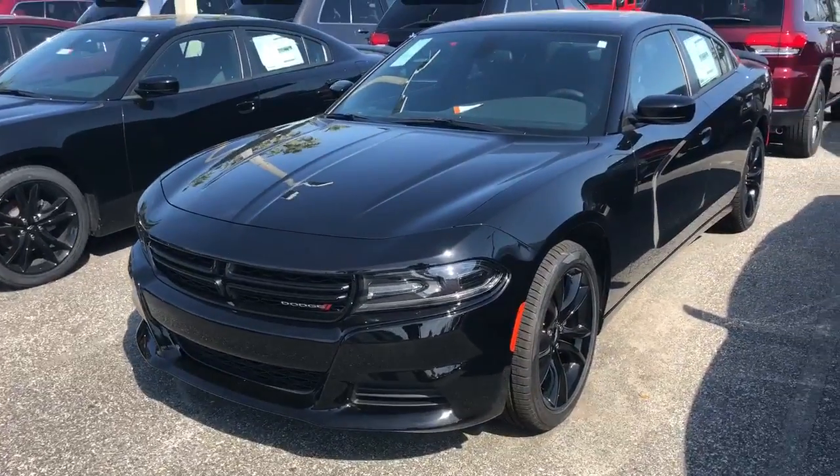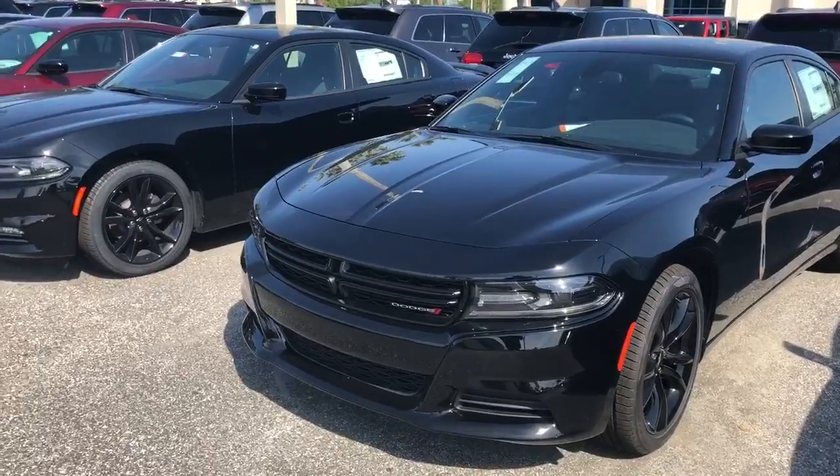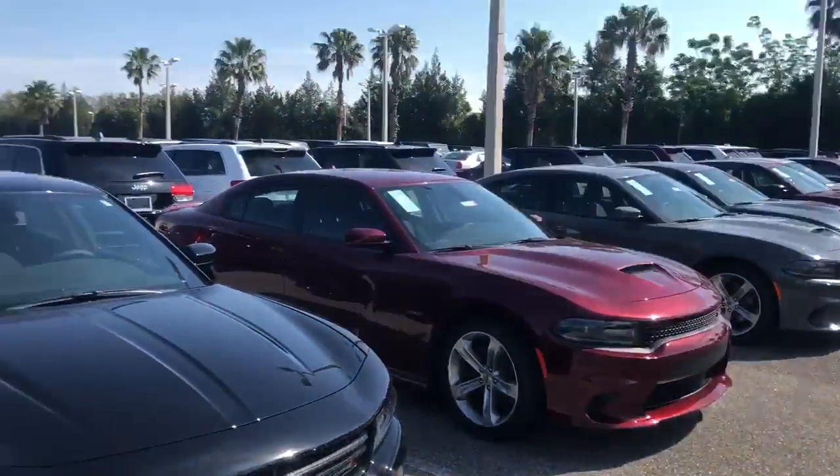It's Anthony here from Greenway Dodge. Just wanted to give a quick rundown of the many selections that we have in the Dodge Chargers for 2018. We have from our base model SXT all the way up to our 392.